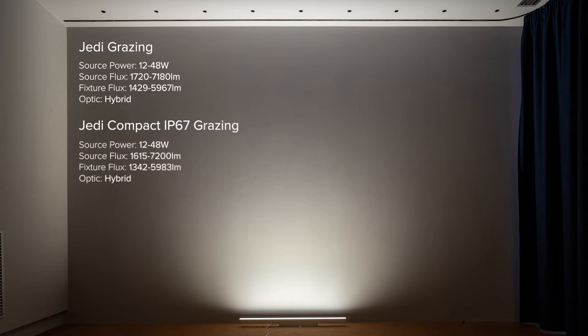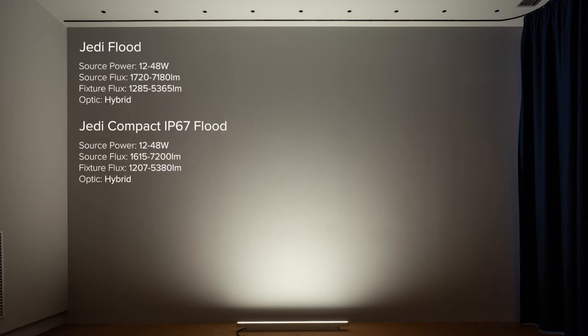Grazing is perfect for enhancing textures and illuminating very high surfaces. Per linear meter, JEDI grazing provides over 4,750 lumen and 9,150 candela — meaning only two linear meters already delivers 9,500 lumen and almost 18,000 candela. The flat version is for similar use but with a blander effect.